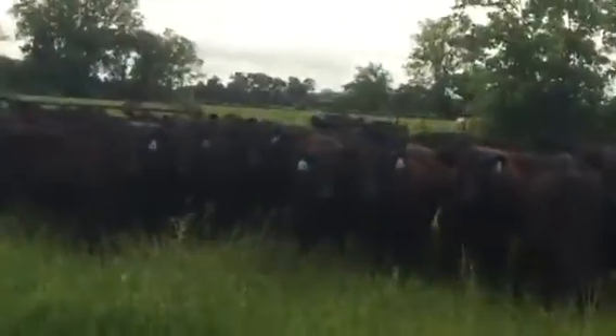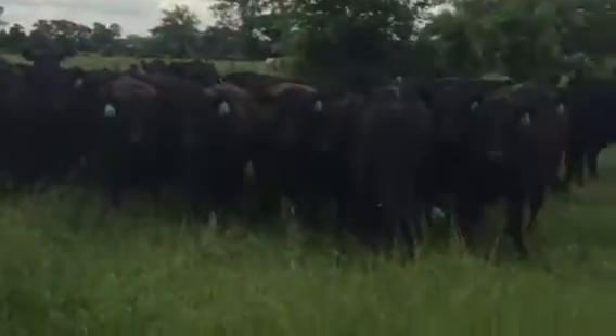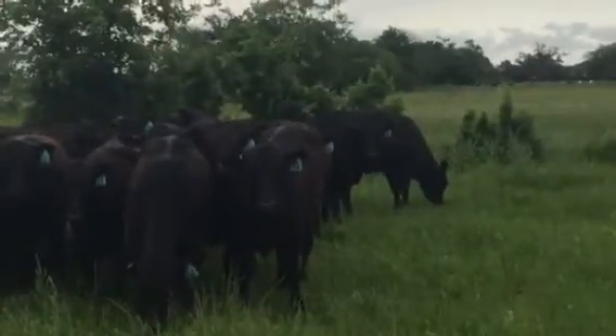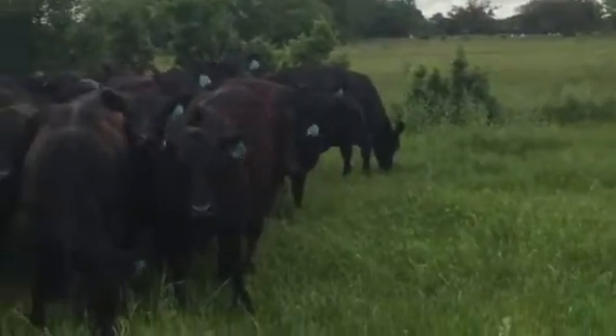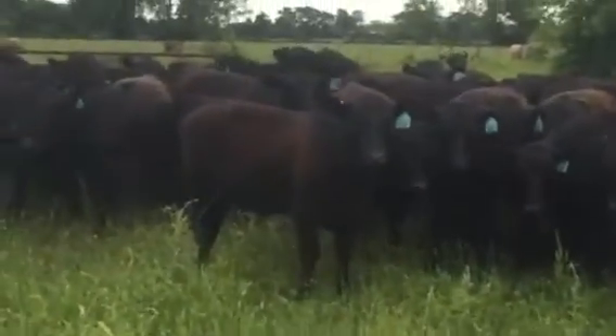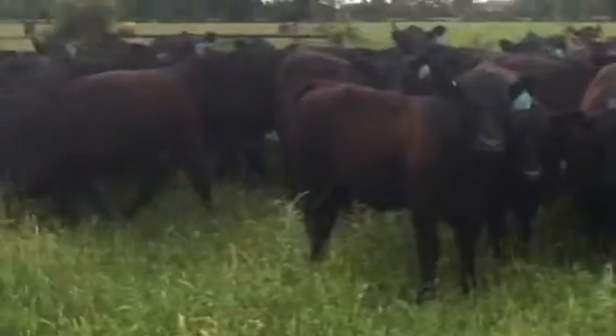Hello, this is a general group of purebred Angus heifers. I bought these heifers out of South Dakota a few weeks ago. They're shedding all their winter hair off — they got a red tinge. They'll be jet black once they shed all that crud off.